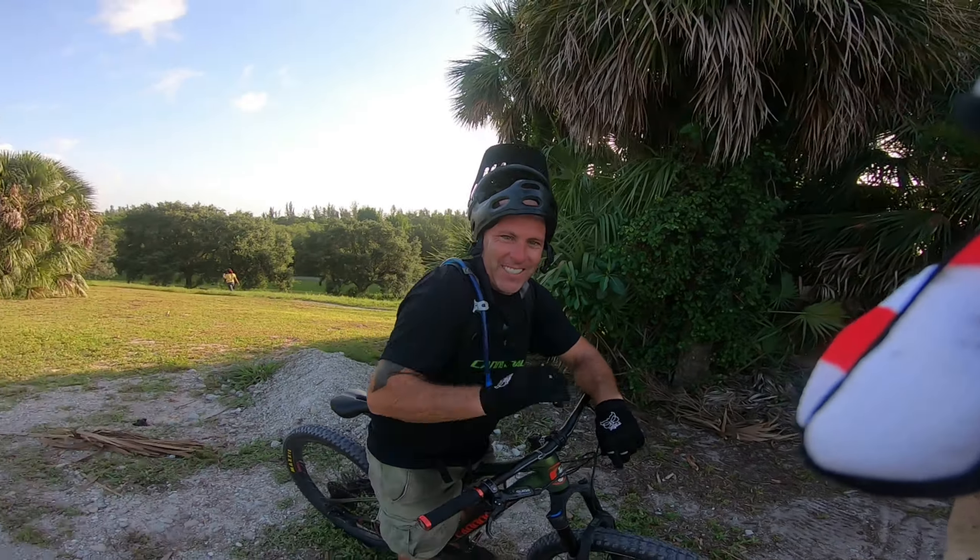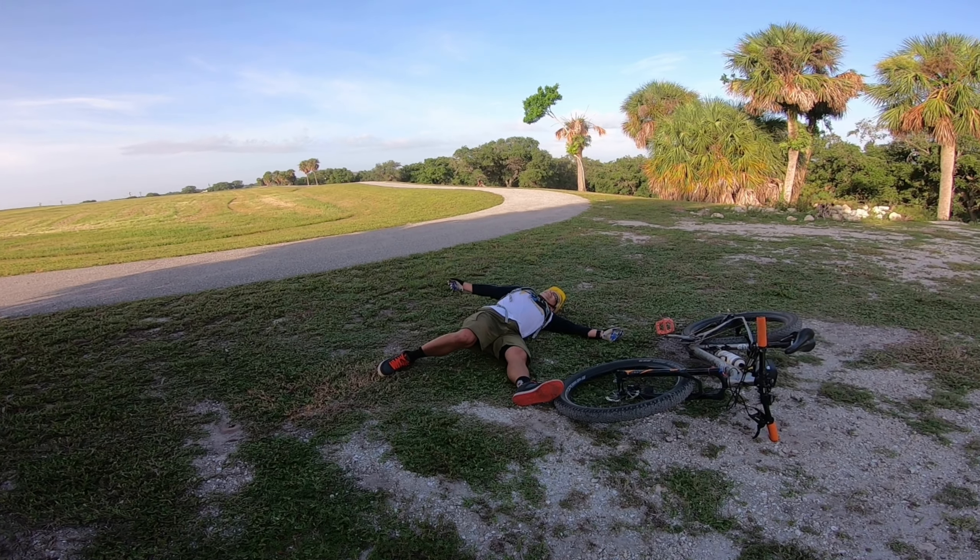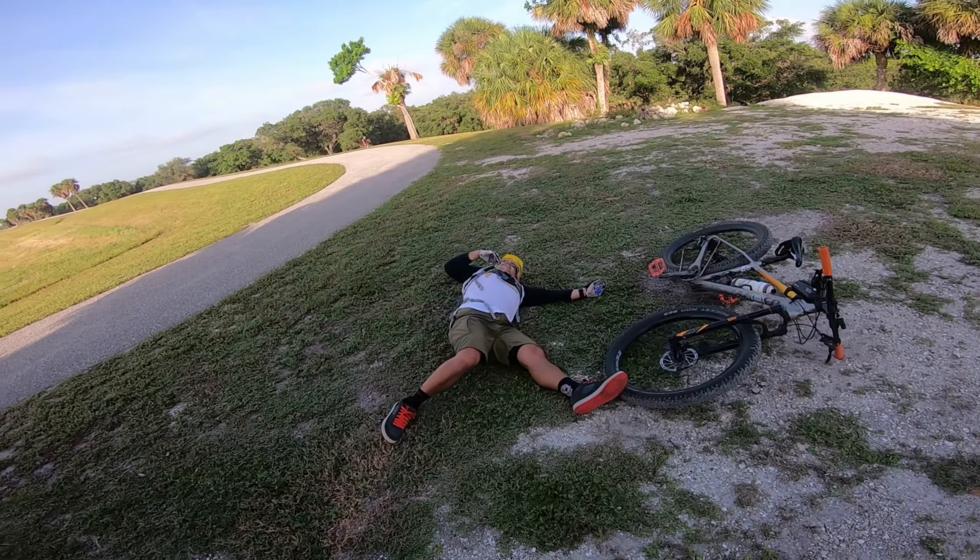Fat riding. Here we go — there he is, halfway through the hill. Actually, like two thirds.